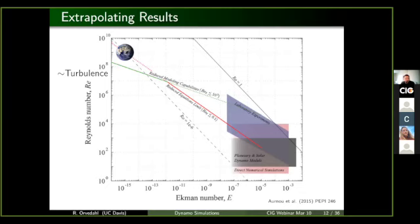This figure was made seven years ago, but these boundaries are still pretty accurate. Down in the bottom right corner we see direct numerical simulations and even laboratory experiments — they can't go very turbulent or very fast rotating, whereas the core of the Earth is way up in the top left corner. So we have quite a ways to go before we can connect results from one corner to results in another corner.